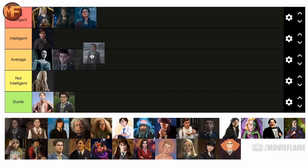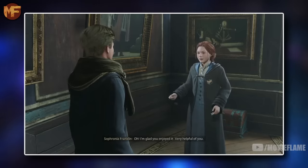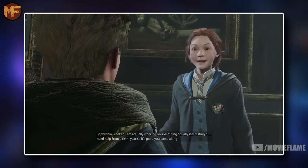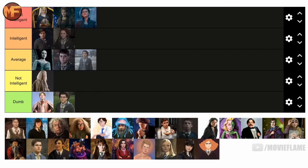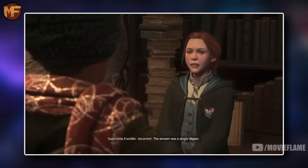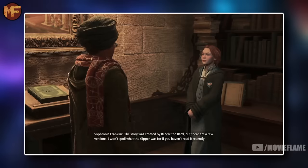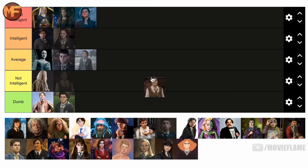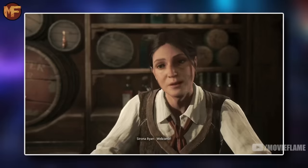Samantha Dale is in the average tier for me — she really didn't show anything that would make her go above the middle tier. Sophronia Franklin I'm putting in the intelligent tier because she had an insane amount of knowledge about the wizarding world, as she quizzed us on our knowledge — she's for sure in the intelligent tier.